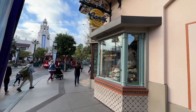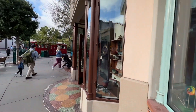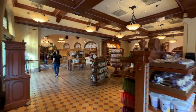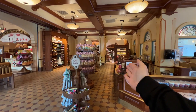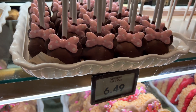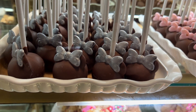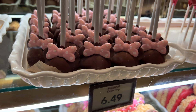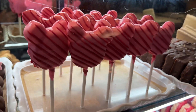The first place we are going to look for Valentine's seasonal snacks is right over here at Trolley Treats, so let's go inside. Once you get in here at Disney California Adventure, if you want to get some seasonal snacks, you're going to enter the line over this way. They have the seasonal cake pop here, which is basically the same as their Disney 100 cake pops but with a pink bow, and then they have the character cake pop as well.